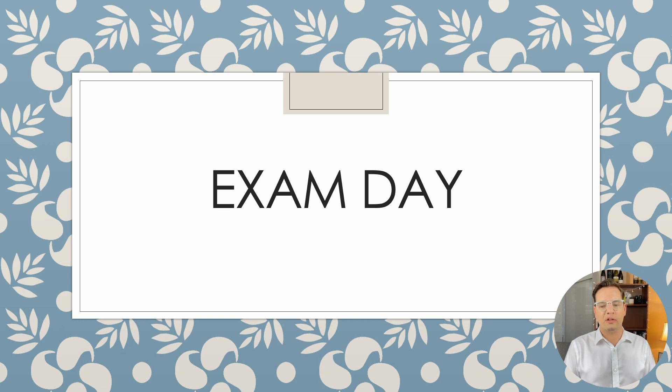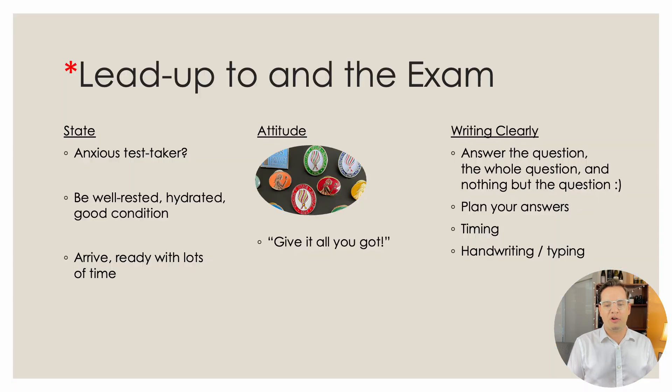For exam day itself, you've done the studying. The coach walked you through it, you did the work, stayed on task, covered as much content as you could. So let's talk about your state, your attitude, and writing clearly. Are you an anxious test taker? There are resources available — I like Jason Stevenson's guided meditation for exam success, which is excellent. Don't forget that it's natural to be anxious. Try to work with that energy rather than against it, and allow it to give you passion and enthusiasm for showing what you've worked so hard to learn.